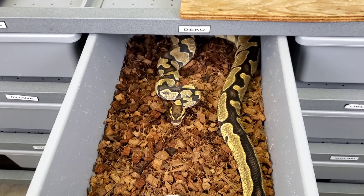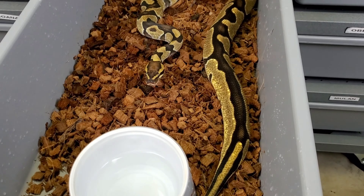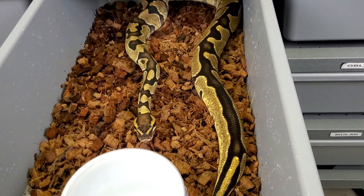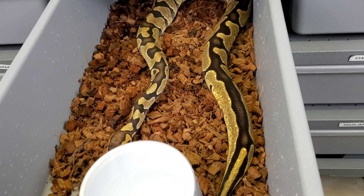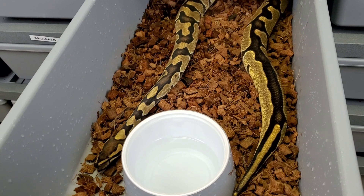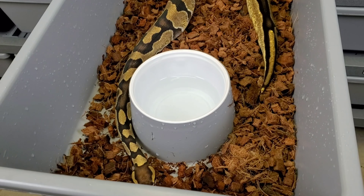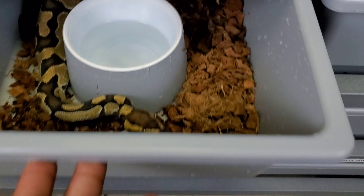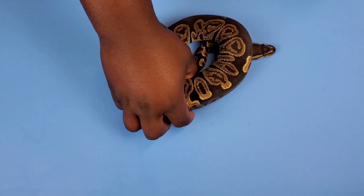All right guys, here's Deku with a fresh shed - looking so clean, my boy! Let's get him a new tub. Here's Deku in a fresh tub looking clean, about to get him some water. Unfortunately he's not eating because he's in breed mode, but he's still a good size and good girth. He's probably only getting paired with one girl, maybe two if somebody else doesn't do their job.